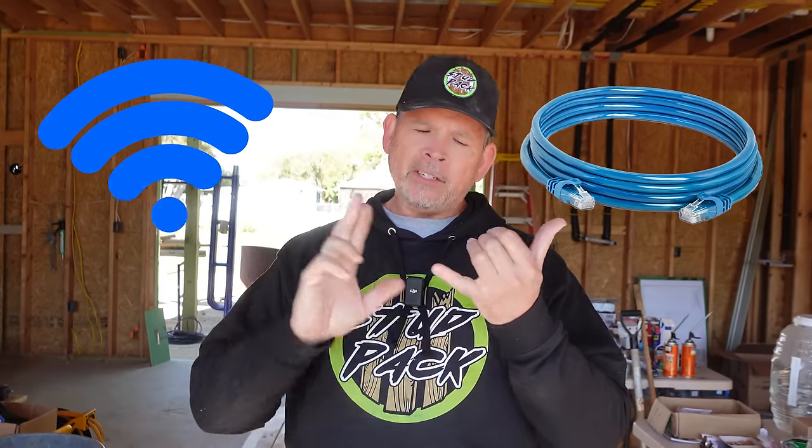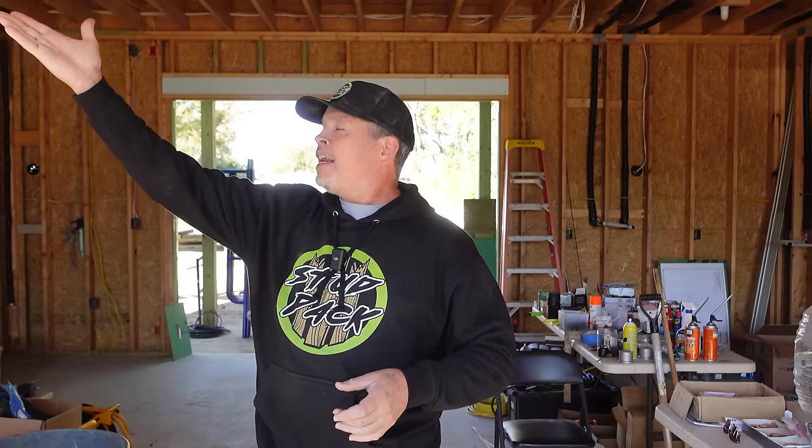StudPak, you gotta run some CAT6 now. Don't forget the internet, you're gonna need it. And boy, we sure do. It seems like everything Jordan has picked out needs either a Wi-Fi connection or it has to be hardwired — his lights, his cameras, his editing station, the electrical panel, and even your toilet seat. Doesn't that thing require like CAT6 cable, Jordan? Maybe, I don't know. Well, if it's not a thing now, I'm sure one day it will be.